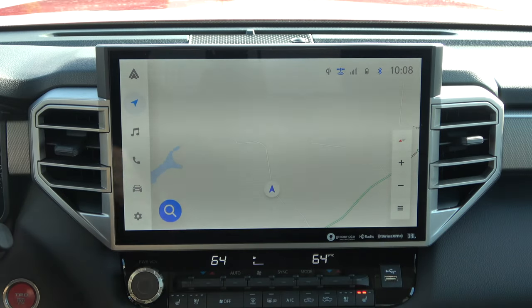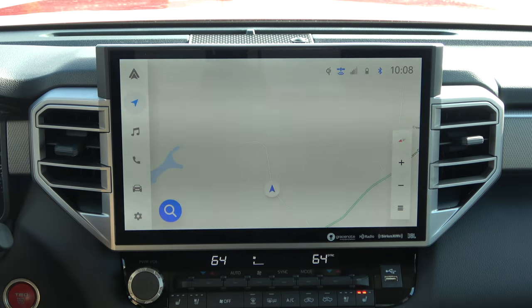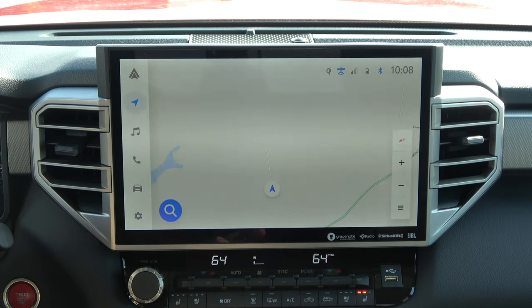Right off the bat, one of the first things you're going to notice is just how nice everything looks inside this new system. The graphics are really top-notch and the animations as well as the general performance have definitely improved. Toyota says it's five times faster over the previous generation Entune system. Here in the new Tundra we have the 14-inch display and it has absolutely stunning graphic quality — definitely the best I've ever seen in any Toyota product.